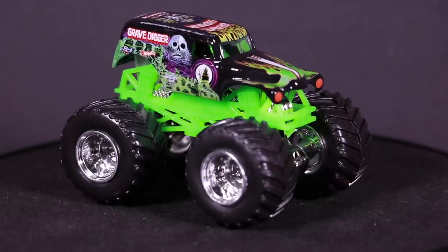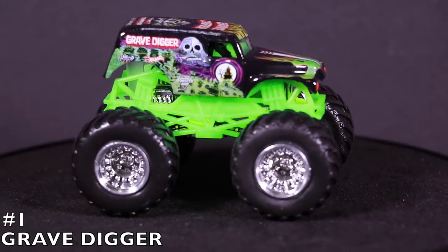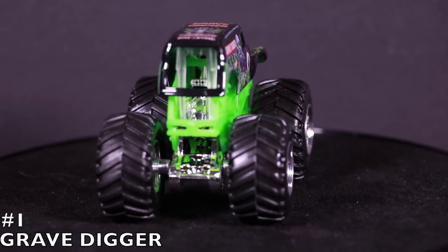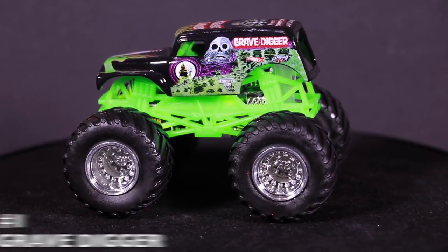Are you ready for it? Number one — it is Grave Digger! Of course it's Grave Digger, the most popular monster truck of all time. Hot Wheels has made so many different colors, variations, and sizes of the Grave Digger. It's one of the most popular monster trucks ever made — you've got to give it to him in the number one position. It is the Grave Digger.